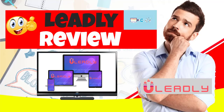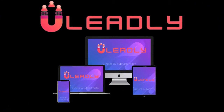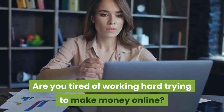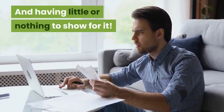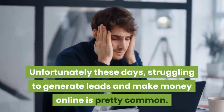Welcome to my Leadly Review. Are you tired of working hard trying to make money online and having little or nothing to show for it? Unfortunately these days, struggling to generate leads and make money online is pretty common.